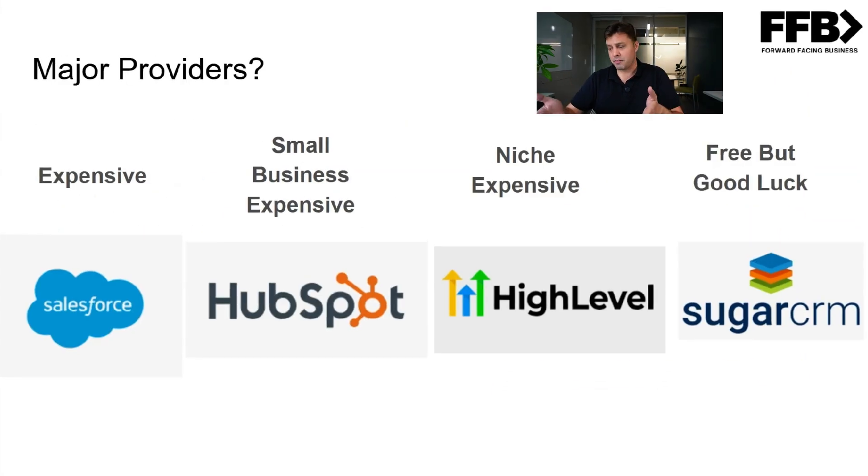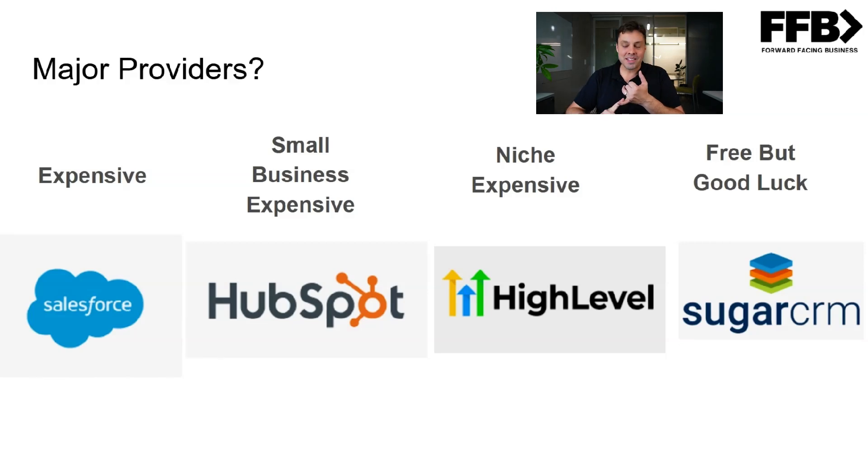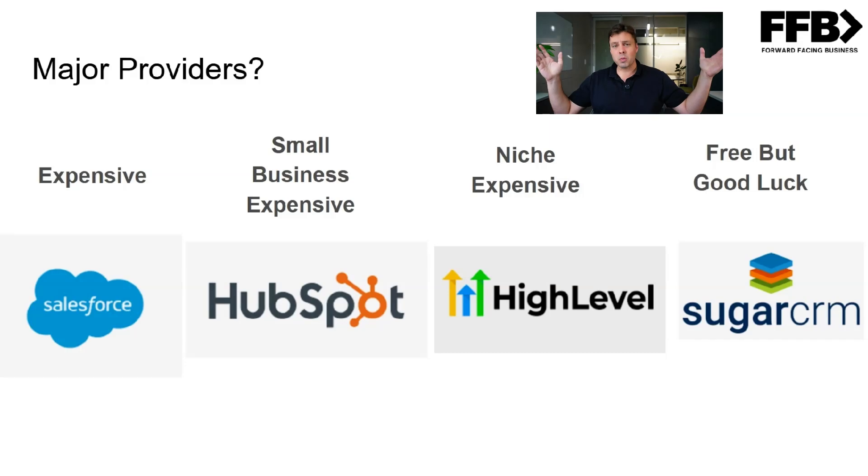The major providers should look pretty familiar. The big names: Salesforce.com — everyone has to say dot-com because your salesforce is technically the people that sell for your business. HubSpot is a popular one for the mid-market and small business sector. GoHighLevel is a real niche one that real estate agents have started adopting. And SugarCRM is the open-source free one, though it's not really suitable for everyone out of the box. If you're going to buy one, go for one of the niche ones or the small business ones.